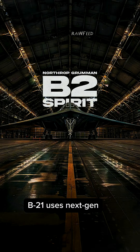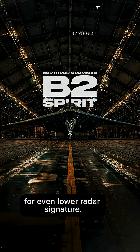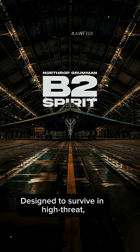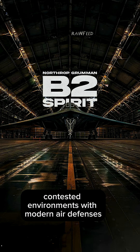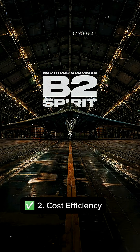Key Difference #1 — Stealth and Survivability: The B-21 uses next-generation materials and design for an even lower radar signature. It is designed to survive in high-threat contested environments with modern air defenses like Russia's and China's S-400 and S-500 systems.